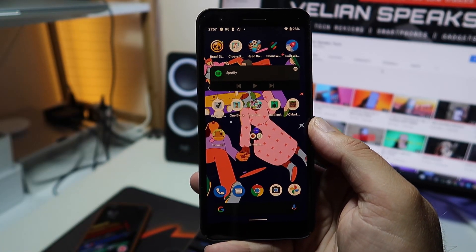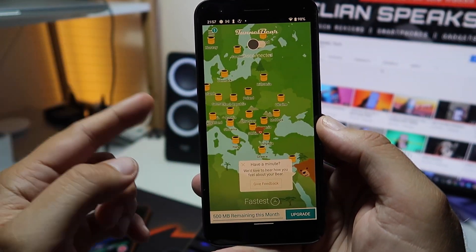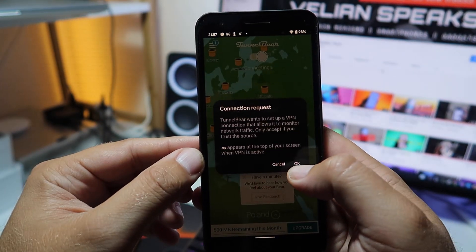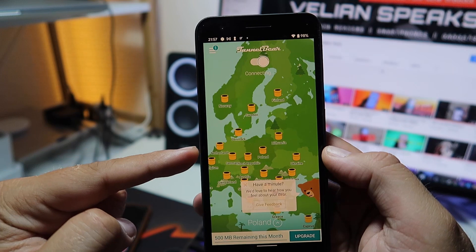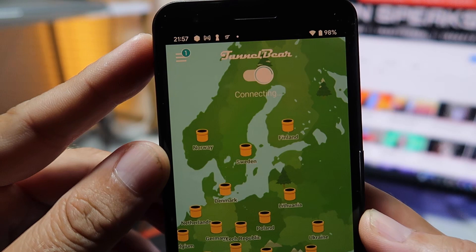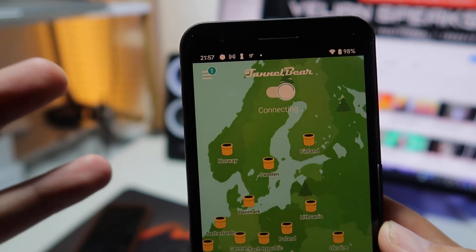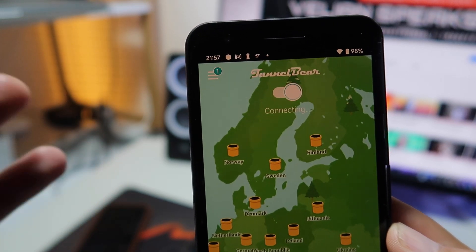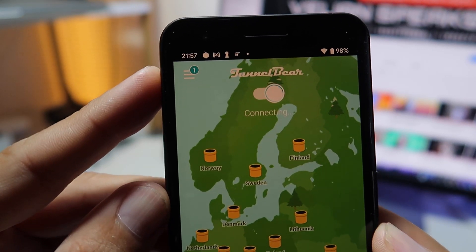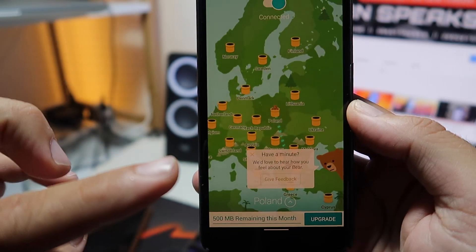That's the first thing I want to test right now. I have my TunnelBear VPN client here and I'm choosing Poland. I'll hit continue and really hope the VPN connection will work. TunnelBear is now connecting to the VPN server — if everything works fine after connection I should be able to access data. Still connecting, sometimes it takes a bit more time.